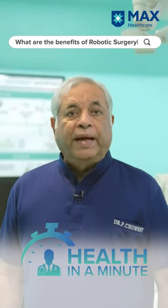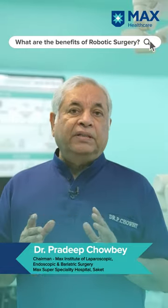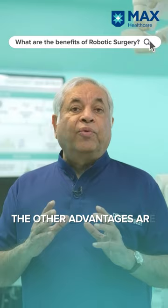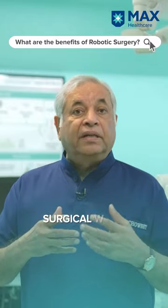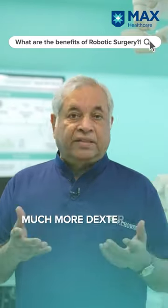There are quite a few advantages of robotic surgery. The first advantage is the three-dimensional view. Other advantages include artificial intelligence, machine learning, and dexterity of the surgical wrist. The surgeon becomes much more dexterous.